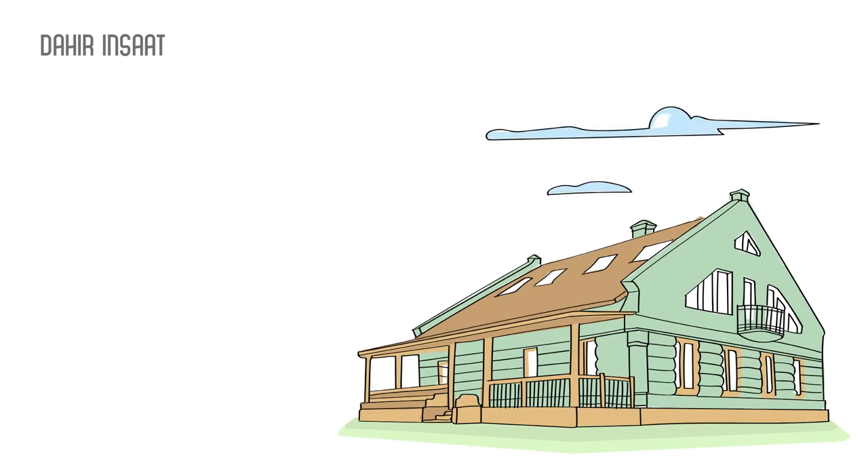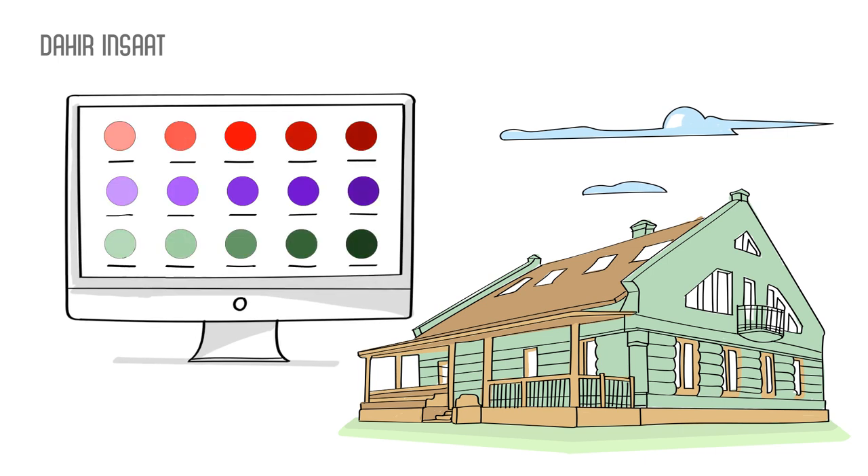If standard projects don't fit your requirements, make changes to them. Select panels and facade color. We have 2,000 different projects.